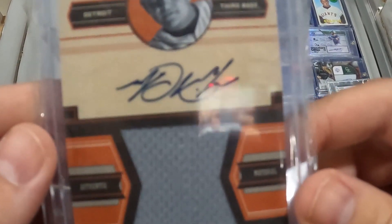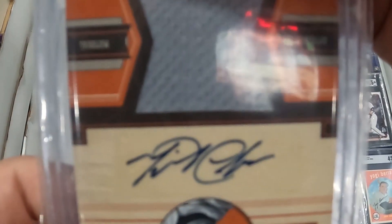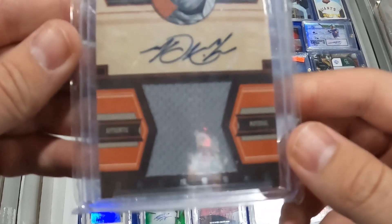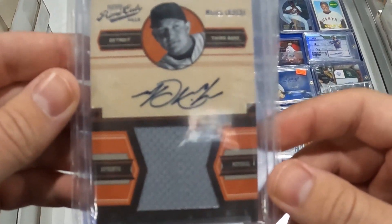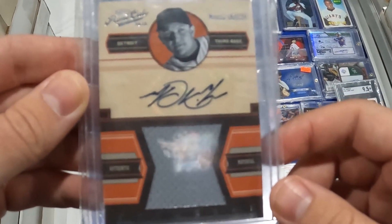Great quality control on this one — look at this. It was actually identified to us today by a guy that collects it. It's an upside-down Miguel Cabrera autographed jersey from Prime Cuts 2012.